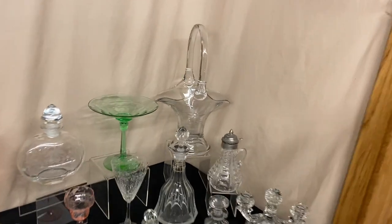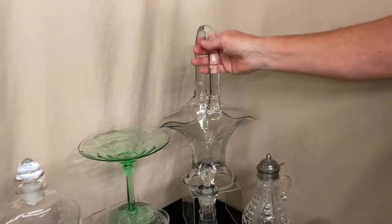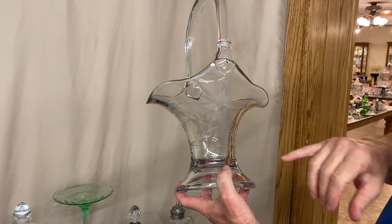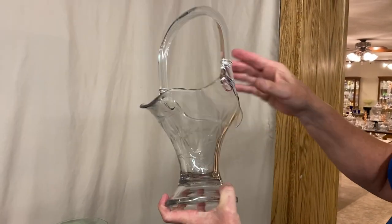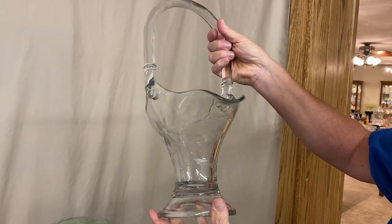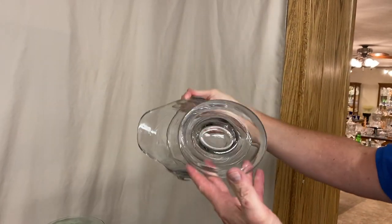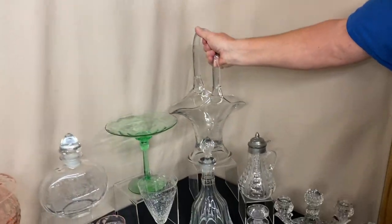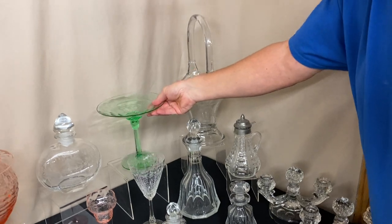We're going to get started right back here in the corner. The first piece we have is a bonnet basket. They made these in two sizes, 9 and 11 inches, and it's about 14 inches tall. What's significant about this is it has Heisey's cloister cutting on it. Heisey's cloister cutting was put on a whole range of items, and here it is on the bonnet basket with the large diamond H in the center of the bottom.